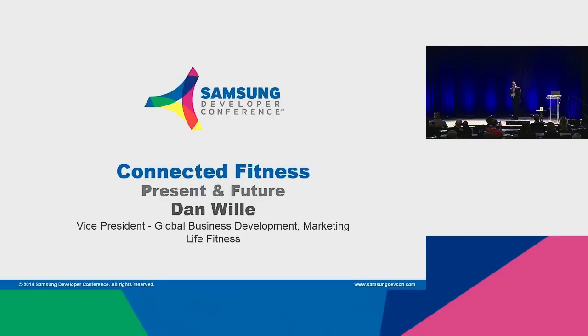My name is Dan Willey. I'm the Vice President of Marketing Product Development. I've been at Life Fitness for 20 years, and most recently over the last number of years, we've moved into the technology space more so than we ever have.